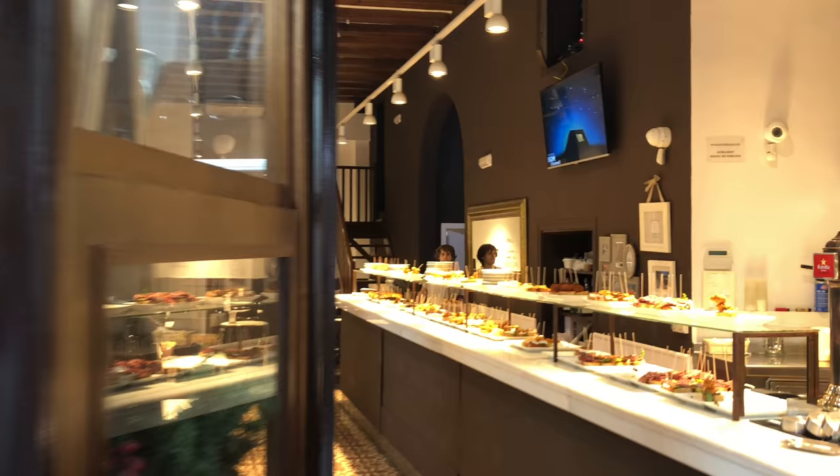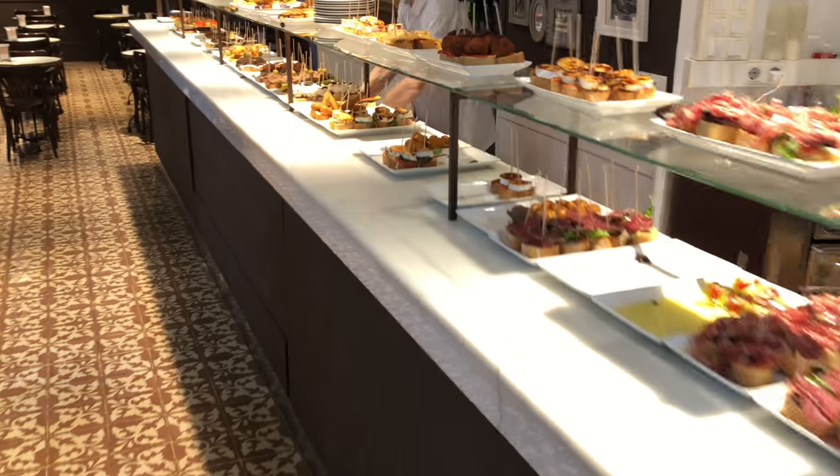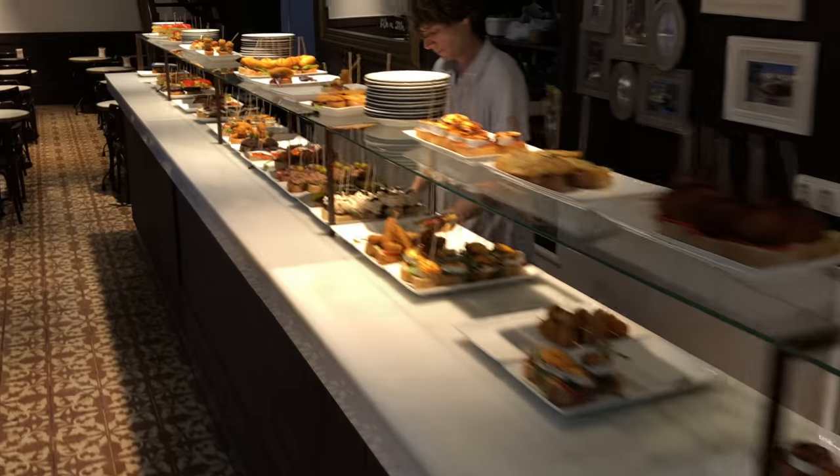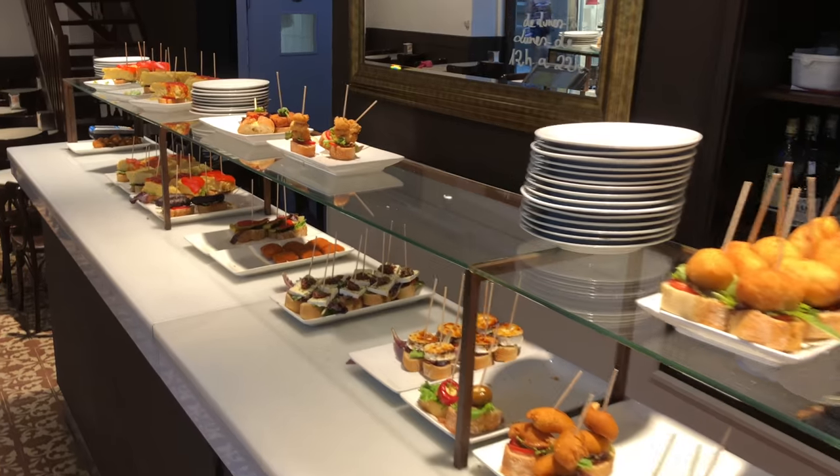Tapas! These small, delicious snacks are quite inexpensive, maybe three euro per plate, and you can grab three or four of them and you've got quite a meal.